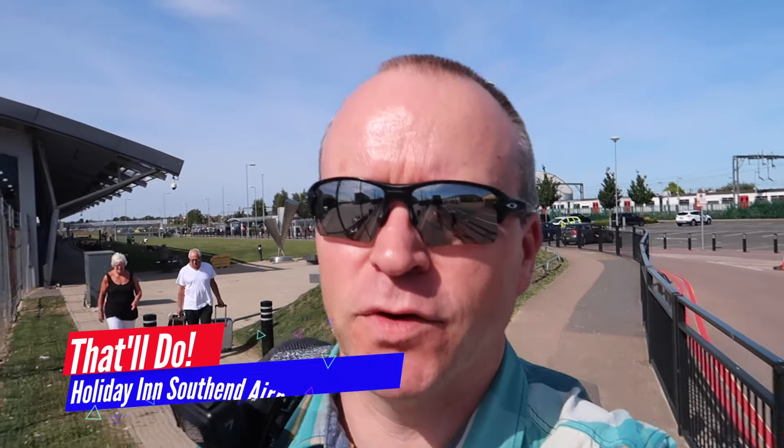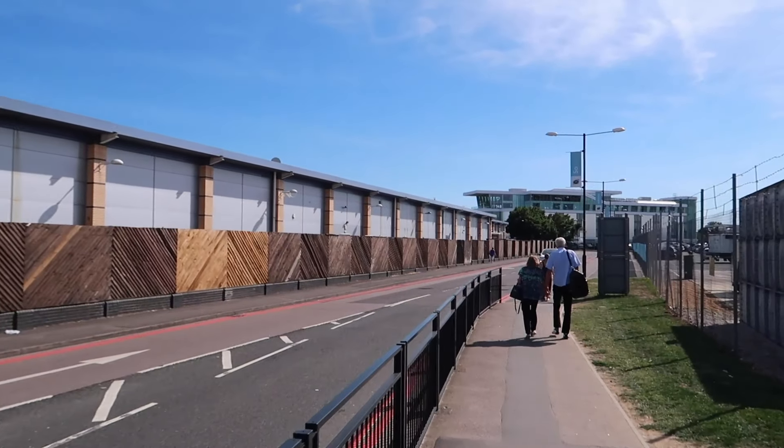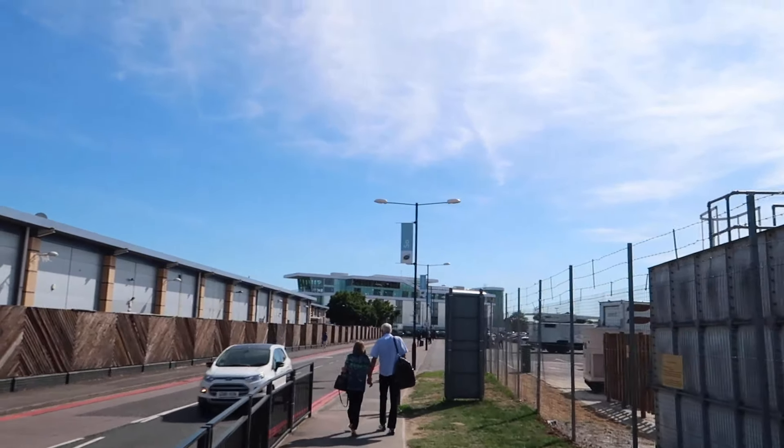Hello there from London Southend Airport. I've just arrived on a flight down from Carlisle and I'm stopping overnight here at the Holiday Inn London Southend. It's just there — only a little short walk away. Let's go and see what it's like.